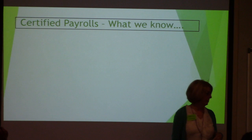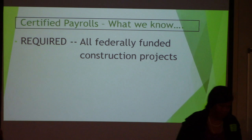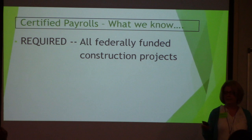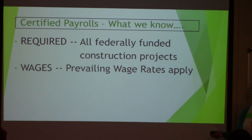What do we know about payroll? Required — that's the first word. All federally funded construction projects, the threshold is $2,000 or more. That's for the prime. I don't care what your subs do — your subs can have a $2 contract. They still come under it because the whole project comes under it. Wages are required. Prevailing wage rates apply, and those are minimum wage rates.